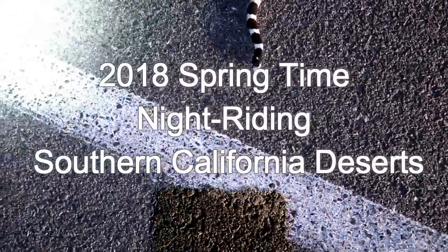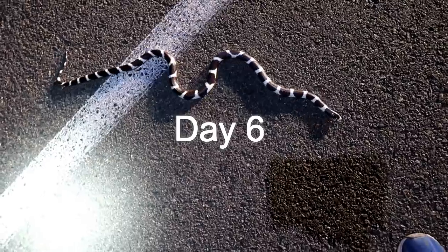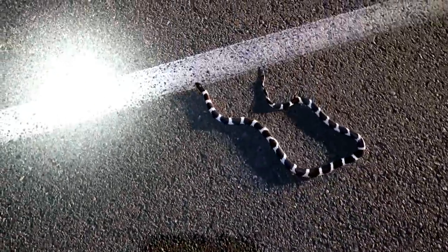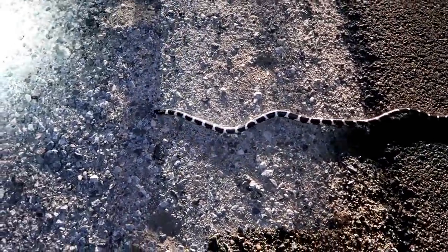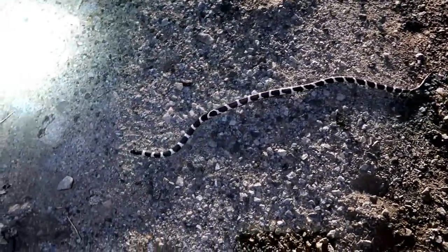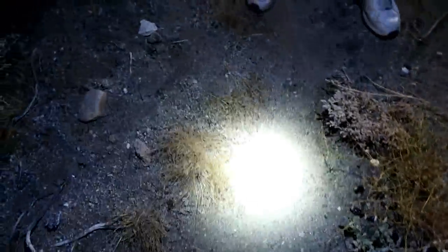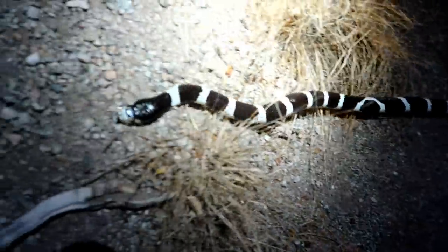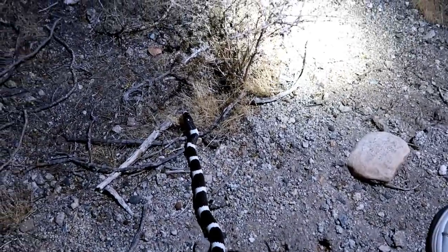The beautiful California King — first one of the night. Absolutely gorgeous. It's real comfy there. Can you get the light on it and get some good shots? There's a real pretty nose, lots of white on it. Here he goes into the desert.